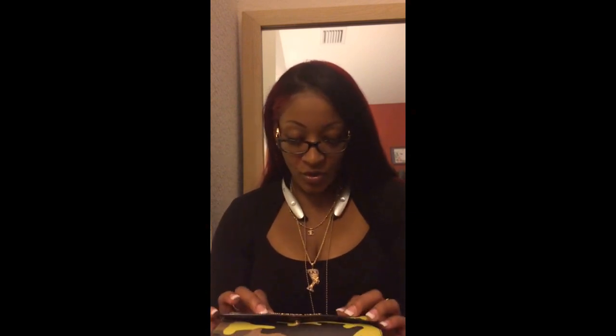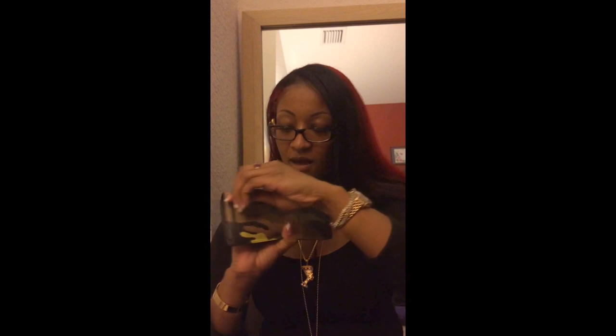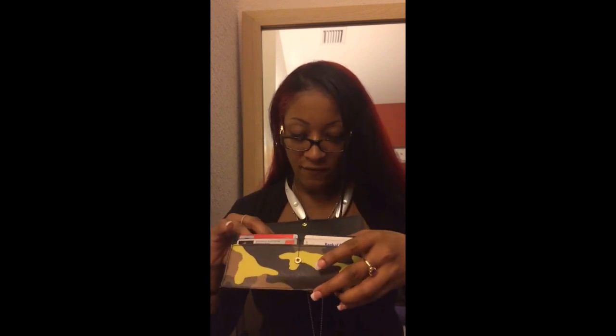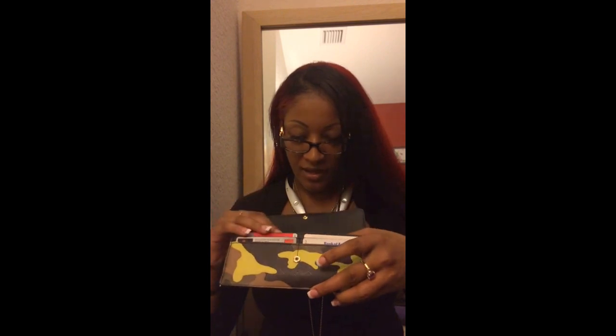Don't judge me — it is what it is! I have the Michael Kors camo acid yellow wallet — they have the matching calf hair one that retails for $148, but this regular leather one was $108. I chose the leather because the calf hair prickles against your body. It has a change purse on the back, four pockets in the front, a pouch for money, and four more pockets in the back.